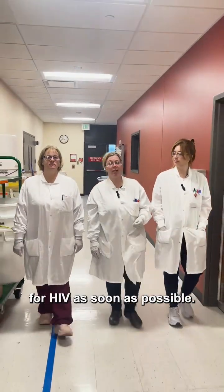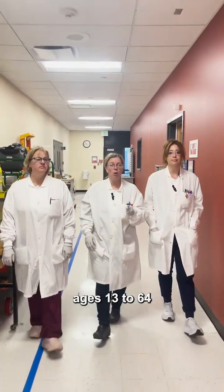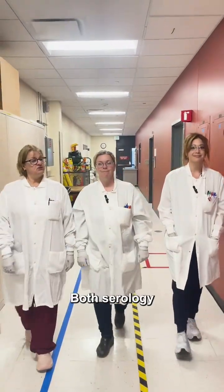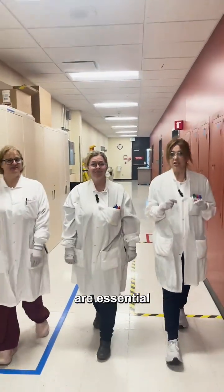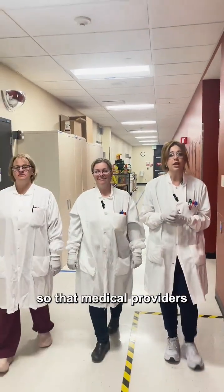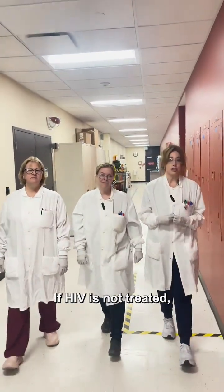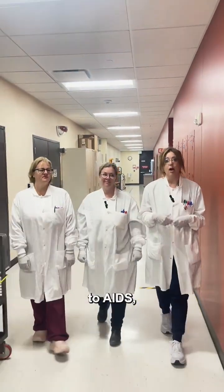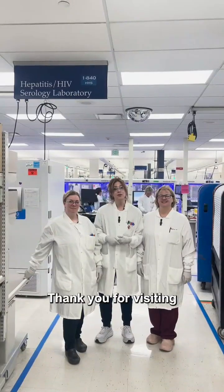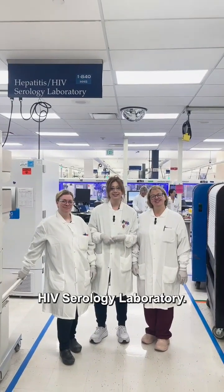It's important to get tested for HIV as soon as possible. Ages 13 through 64 are recommended to get tested at least once in your lifetime. Both serology and virology are essential in testing and monitoring HIV so that medical providers can prescribe the best possible treatment. If HIV is not treated, it will progress to AIDS, also known as acquired immunodeficiency syndrome. Thank you for visiting the virology laboratory and the hepatitis HIV serology laboratory.